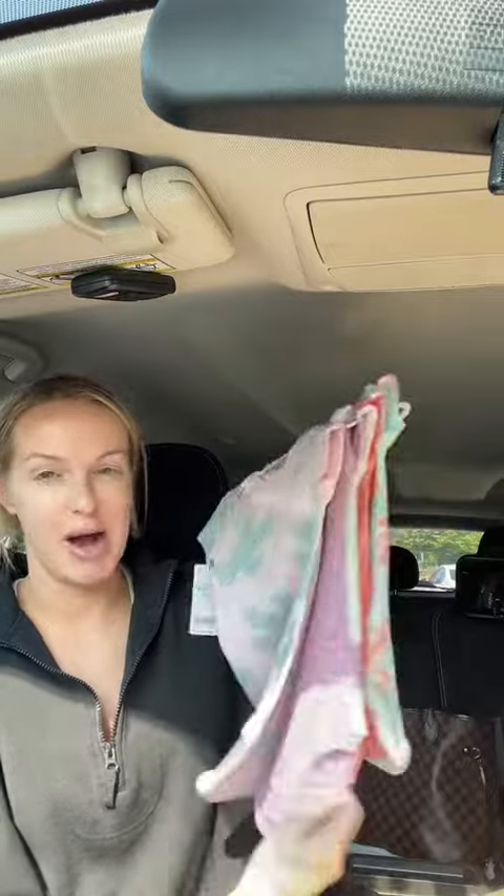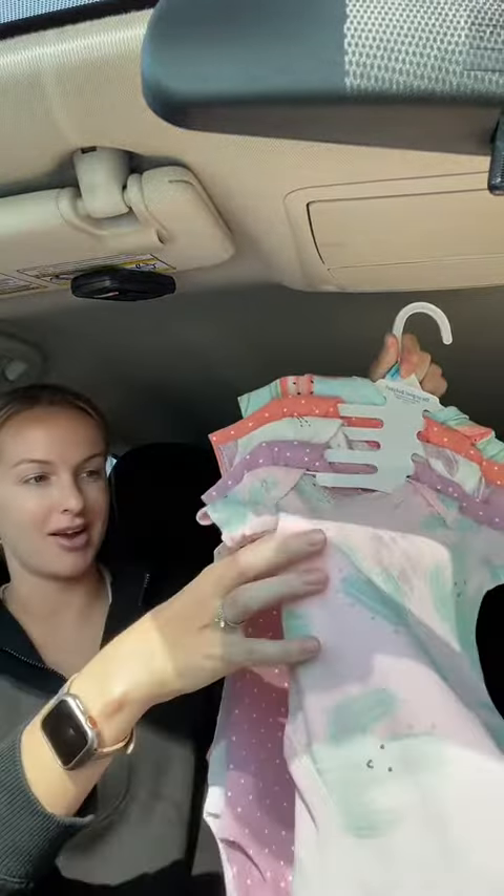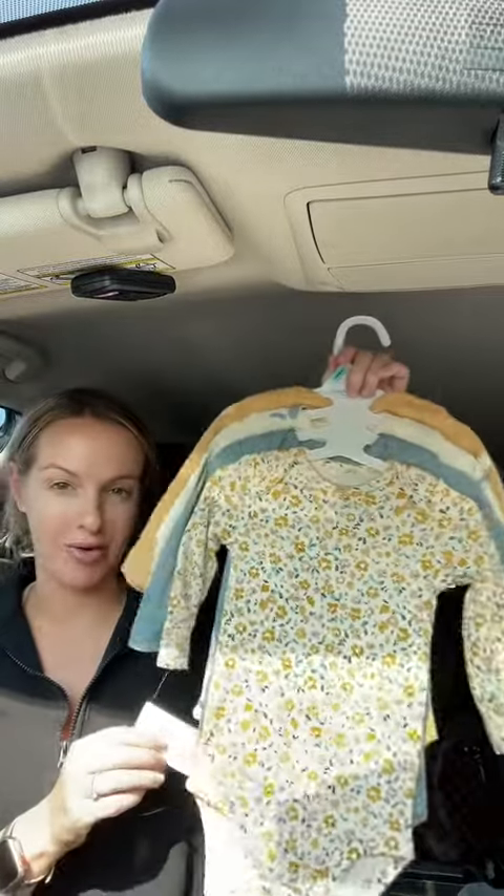Starting off, we are dressing the twins in bodysuits when they sleep now since it's getting hotter outside. I got Adrian these little short sleeve options — I think it's a pack of five, all the prints are super cute. They also got her a long sleeve pack of bodysuits, this is a pack of four.